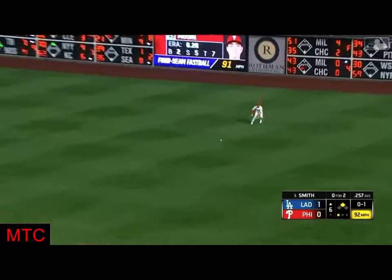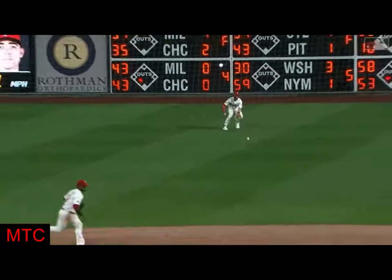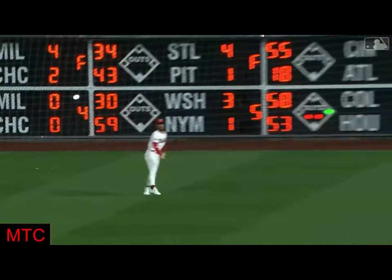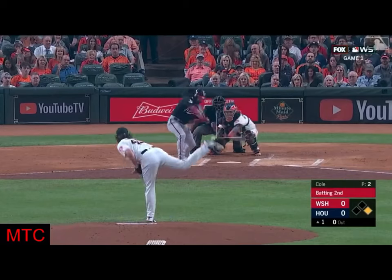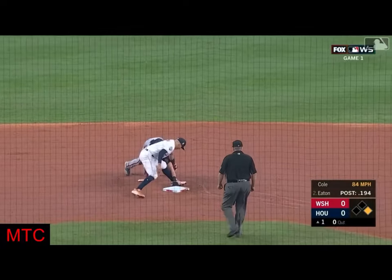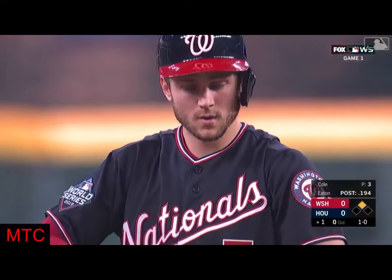That's an opposite field base hit for Will Smith. Turner's headed home. Here's the throw from Harper — not in time. He's off to the races. I'm not sure Bryce Harper thought he would even go on that ball. There goes Turner. Pitch is down. Throw to second, it's too late. And a stolen base for Trey Turner to start the ninth.